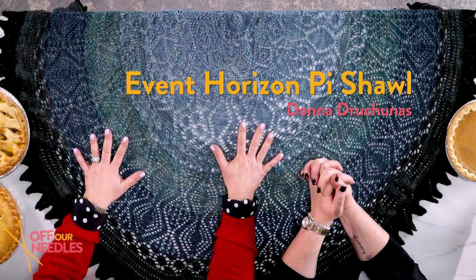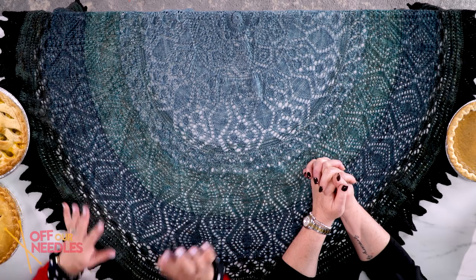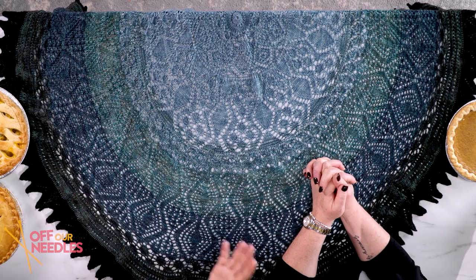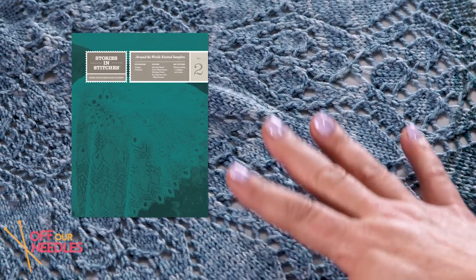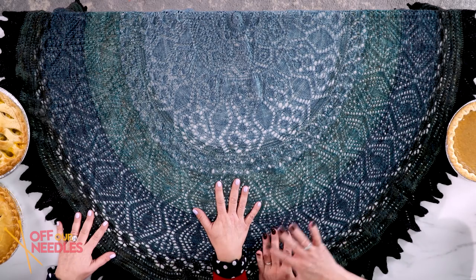Pi actually has some very cool things to do with knitting. We have an example here of a pie shawl — it's called the Event Horizon Shawl by Donna Druckmess. This is a full pie, which means you start knitting it in the center and you create a circle. This shawl is available in an e-book called Stories and Stitches 2, and you can find that on Ravelry. It's a stunning shawl — a full, complete circle. How is this different from a circular shawl? Because a circular shawl is also round.